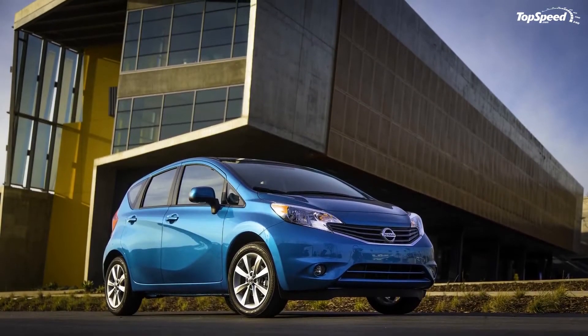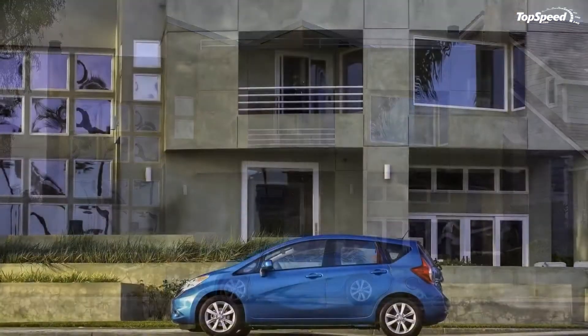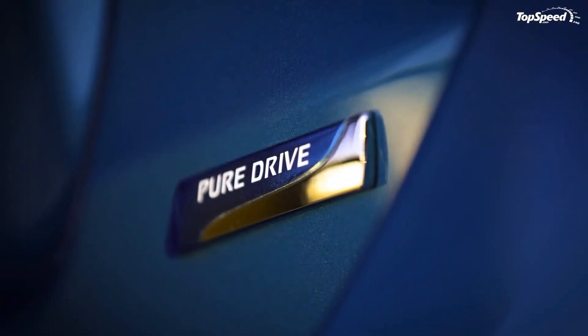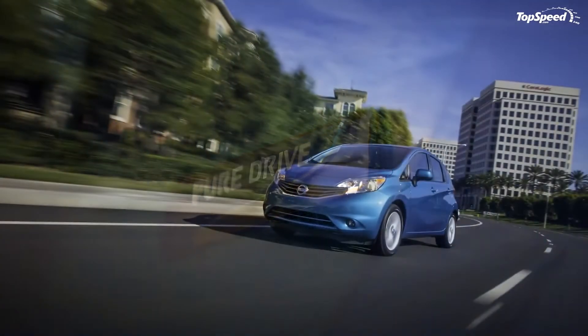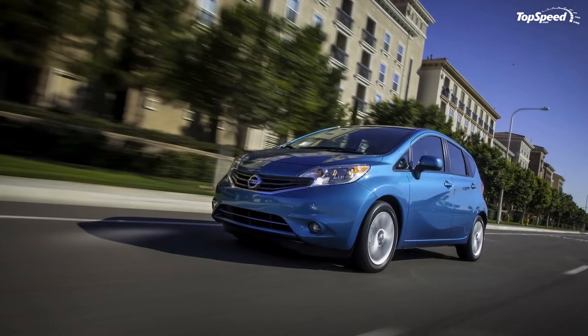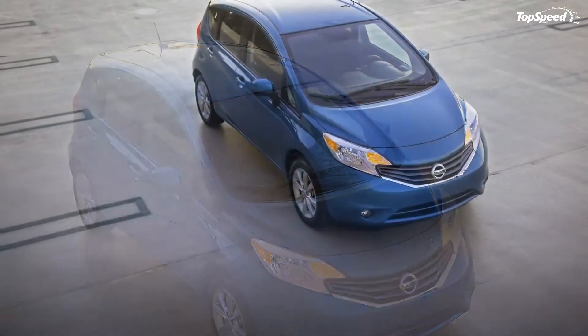Standard features include cloth seating, 4-way adjustable front bucket seats for the S and S+ trims, with 6-way seats available for the SV trim, fine vision instrumentation, AM/FM/CD/Aux-in audio system with 4 speakers, 12V power outlet, front door pockets with bottle holders, and dual front and rear cup holders.